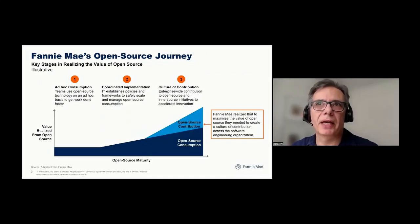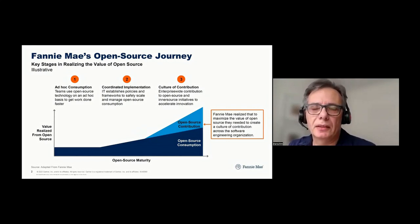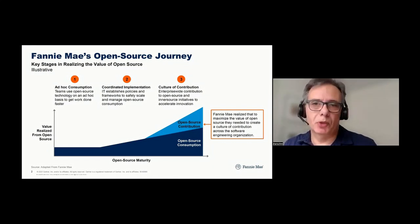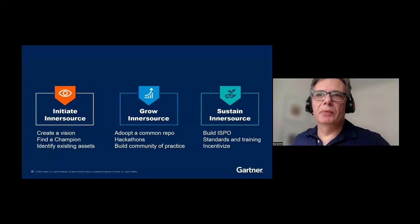Coming back to Fannie Mae: the first place everybody starts is to use open source to help build applications more quickly. Then it is also about putting practices in place to make sure you're using the best code and using it well, ensuring you're using supported and compliant code. As engineers increase their familiarity, they should also increase their capability for contributing to open source projects, and they start to learn that you don't have to be on the same team to contribute to a set of projects — you can be more dynamic in your team makeup. Contribution can happen in multiple places, and you start evolving your means of governance to accommodate this type of collaboration.